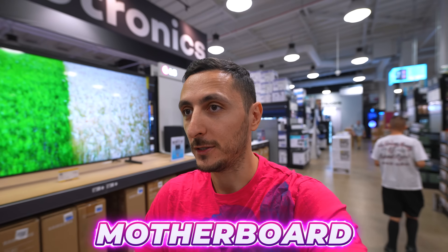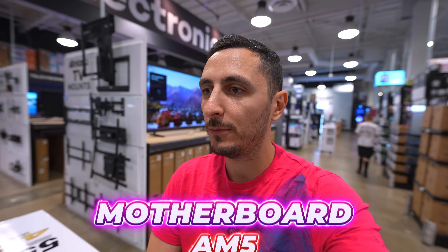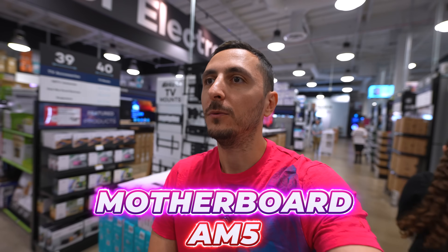Now on to the motherboard section — we need a nice AM5 board to pair with our Ryzen 7 processor. Motherboards are actually on the shelf at Micro Center rather than in the back; they only keep the more expensive items like the GPU and CPU in the back. This will make it a lot easier for us to shop around.